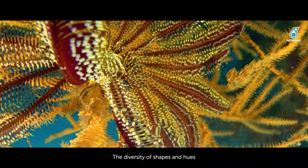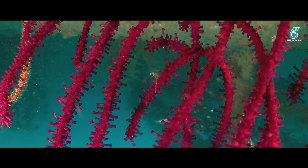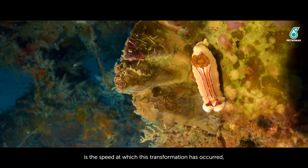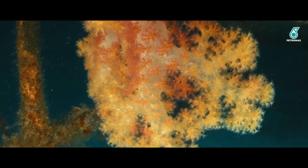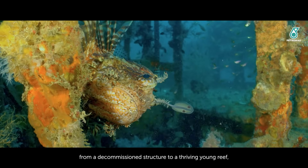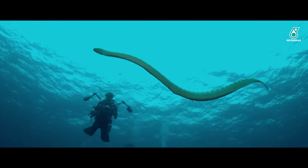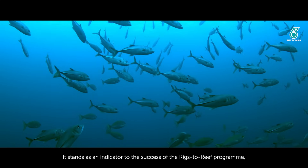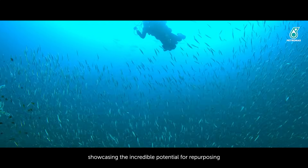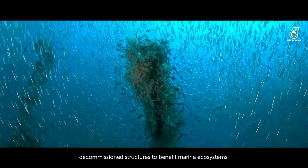The diversity of shapes and hues is an evolution from the original purpose of the rig. But what is truly remarkable is the speed at which this transformation has occurred, even at such depths. In just a short period, D30 has transformed from a decommissioned structure to a thriving young reef, pulsing with an orchestra of new marine life. It stands as an indicator of the success of the Rigs to Reef program, showcasing the incredible potential for repurposing decommissioned structures to benefit marine ecosystems.